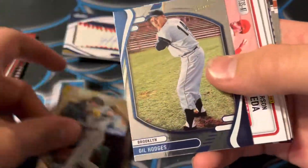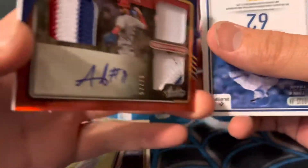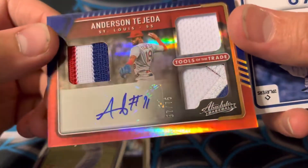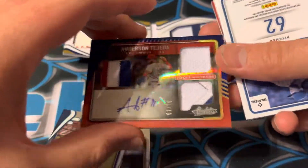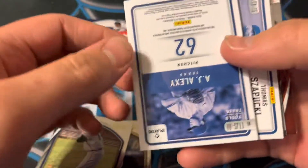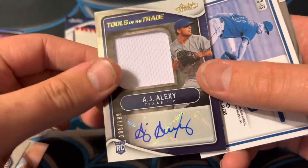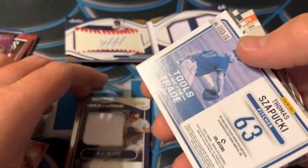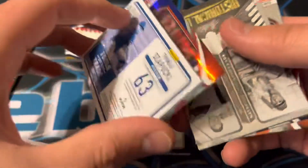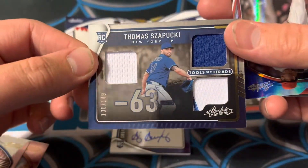Ke'Bryan Hayes. Gil Hodges. Anderson Tejeda — look at that, out of 75, Anderson Tejeda autograph. Patch auto out of 75, that's a nice one. Then we've got AJ Alexi — look at that, another autograph, RPA, out of 199. And Thomas — I'm not even sure how to pronounce his last name — there's a patch out of 149.